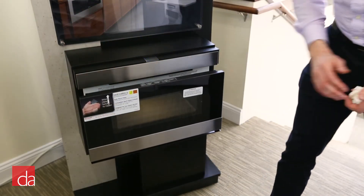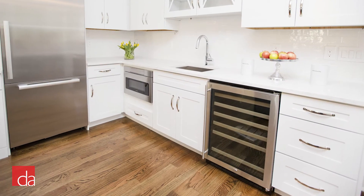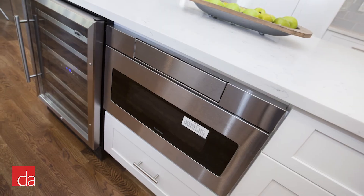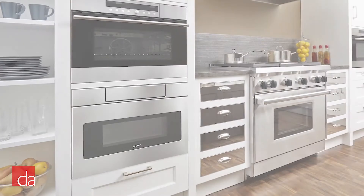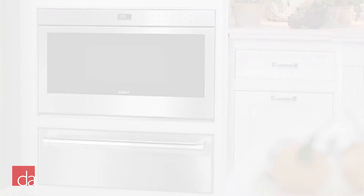Next, when it comes to installation, microwave drawers are extremely flexible. Typically our customers will install their microwave drawers under a countertop surface, typically in an island. There's also the option of stacking with a single oven or warming drawer so all of your cooking appliances are in one place.